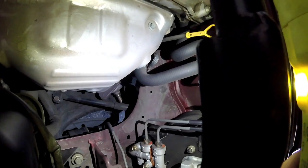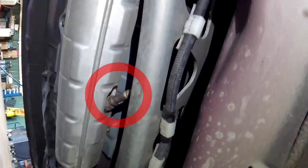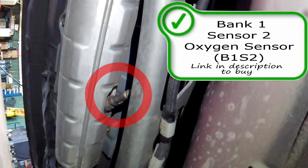Remember to comment below with the year, make, and model of the vehicle that this video has helped you on. To get to your post-catalytic converter oxygen sensor, you're going to shimmy under the vehicle, right here, where the driver and passenger foot would probably be. Here is the location of your Bank One Sensor Two oxygen sensor, or air-to-fuel ratio sensor. If you need one, make sure you look for a link in the description below to purchase.